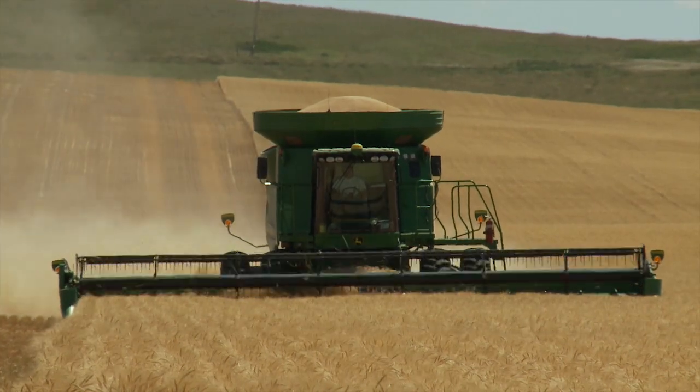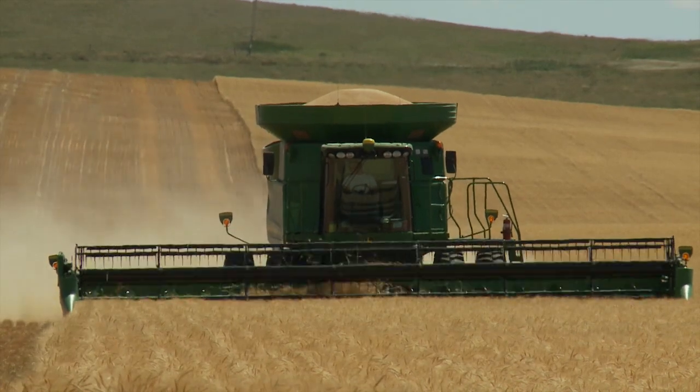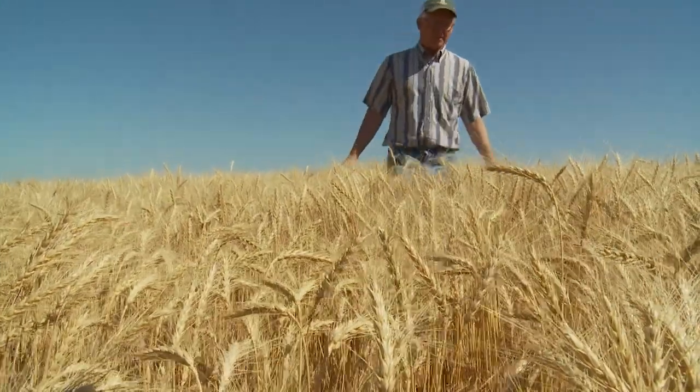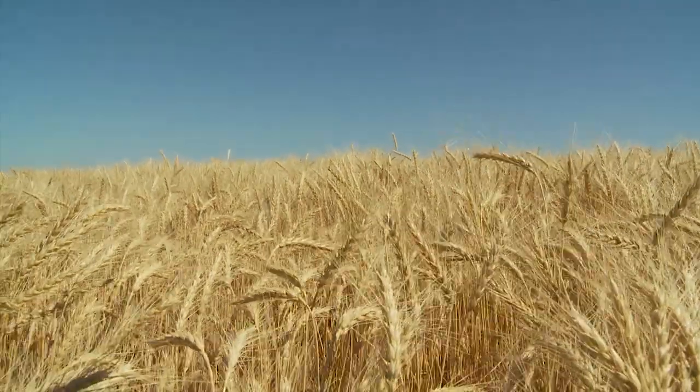I wouldn't have it any other way. I like wildlife. Soil health is going to give you higher yields, period. And sustainability — if we don't protect these few inches of topsoil, that's all we've got. Well, we're done. That's it.